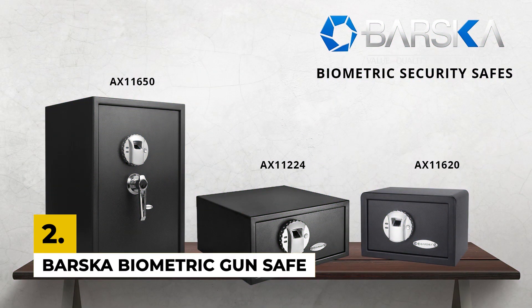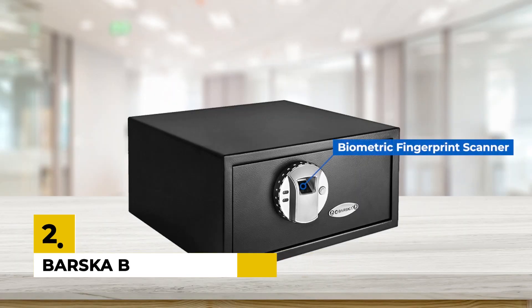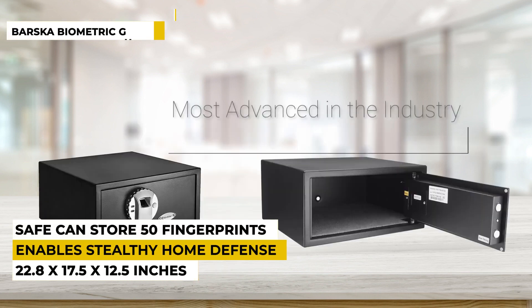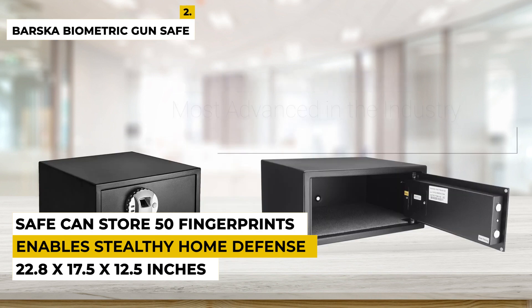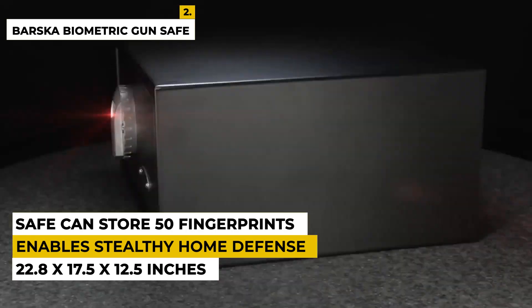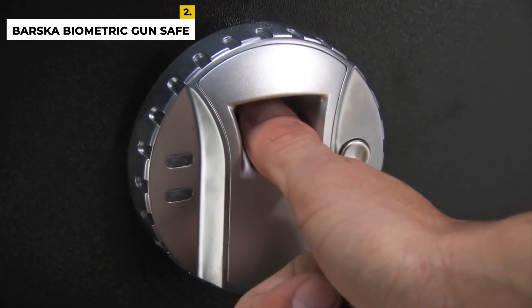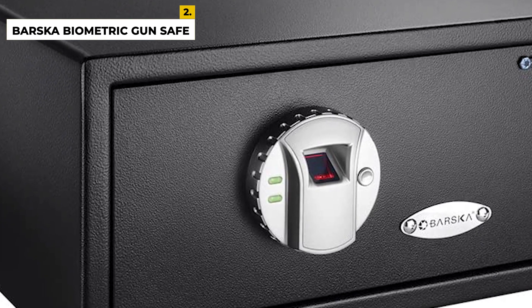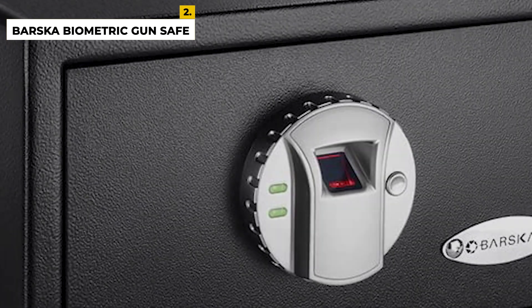The second product is the Barska Biometric Gun Safe. This product is from the brand Barska, which makes everyday life safer, featuring advanced biosecure technology and a compact, user-friendly biometric fingerprint system. The dimensions are 22.8 x 17.5 x 12.5 inches with a weight of around 2.8 pounds. This product provides ultimate access and security for your valuables and handguns. It also has an optional silent mode that enables stealthy home defense, so no one will know when and where you opened the safe.